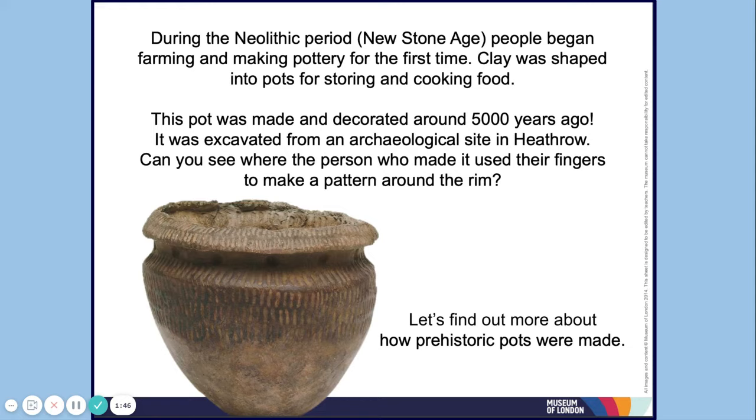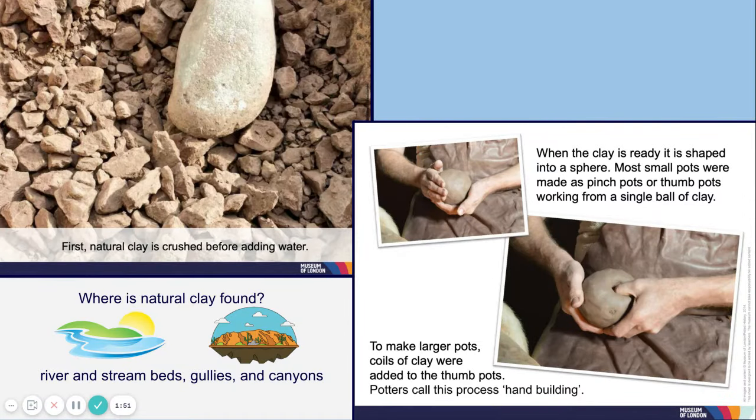Let's find out more about how prehistoric pots were made. First, natural clay is crushed before adding water. Natural clay is found near river and stream beds, gullies, and canyons. When the clay is ready, it is shaped into a sphere. Most small pots were made as pinch pots or thumb pots, working from a single ball of clay. To make larger pots, coils of clay were added to the thumb pots.